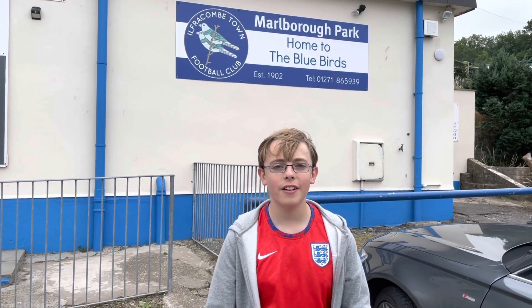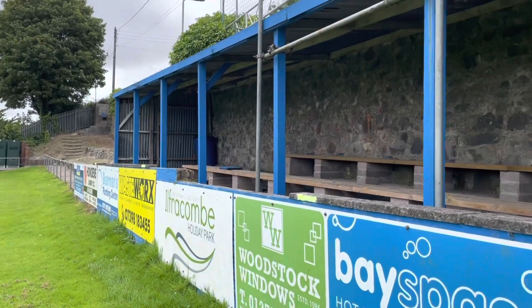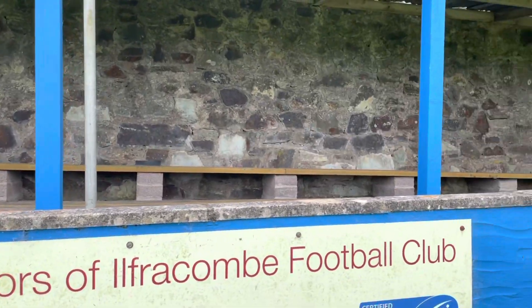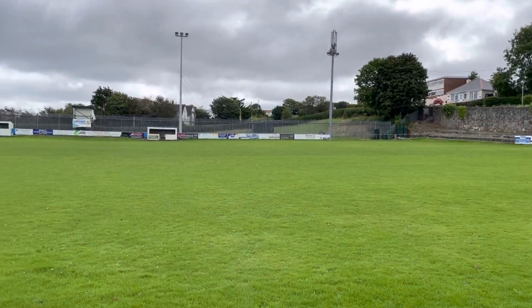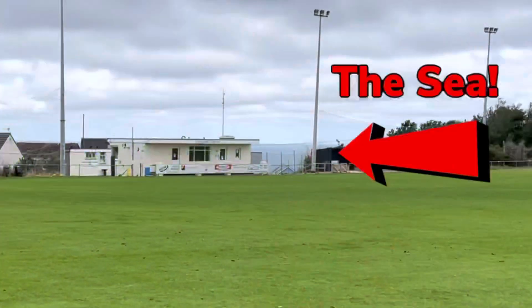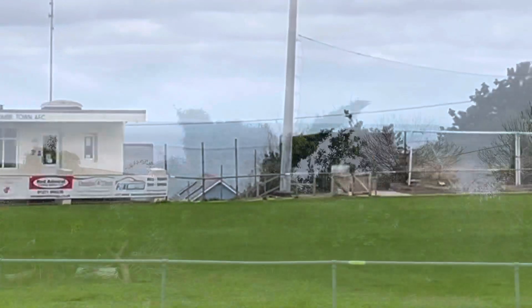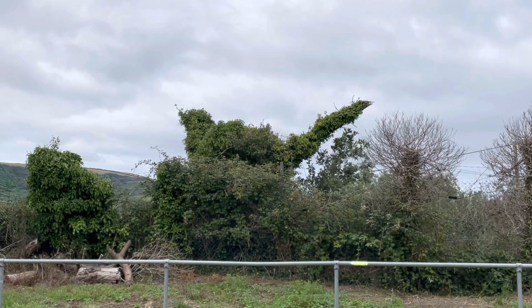Let's get inside and take a look around. The site was bought in 1923 and has a capacity of 2,000 people, with 50 seats and around a quarter of the capacity being covered. The pitch is situated on a hill, overlooked by a church, and has some really lovely views. There's also a bush in the shape of a bird — I'm not sure if it's a coincidence, but if they've done this on purpose, it's really cool.